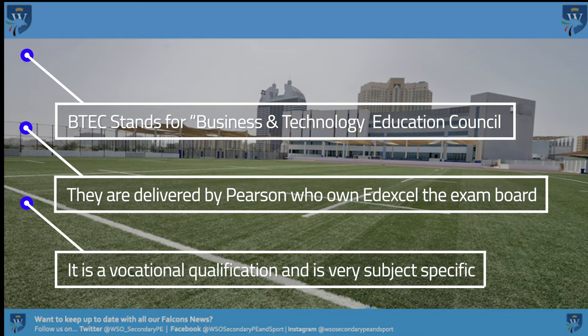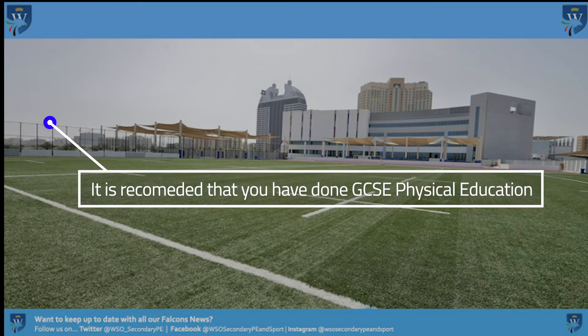This is a vocational course, which means it is a practical based subject. We strongly advise that you have studied Physical Education at a GCSE level before enrolling on this course.